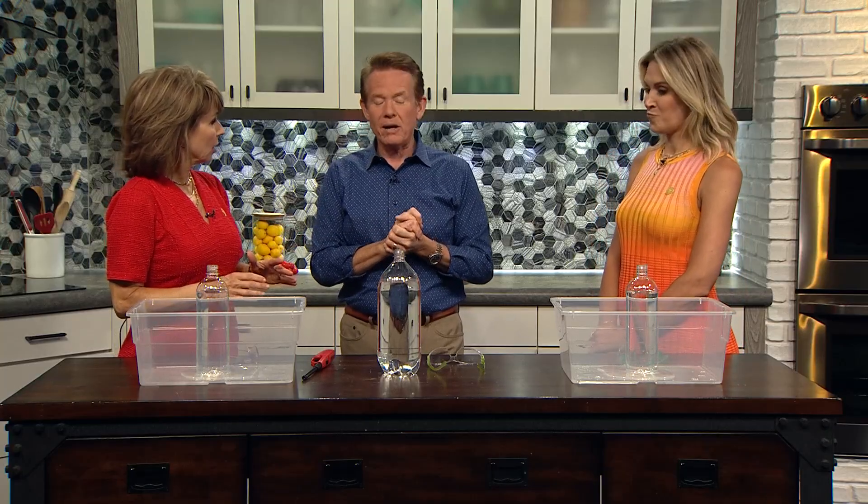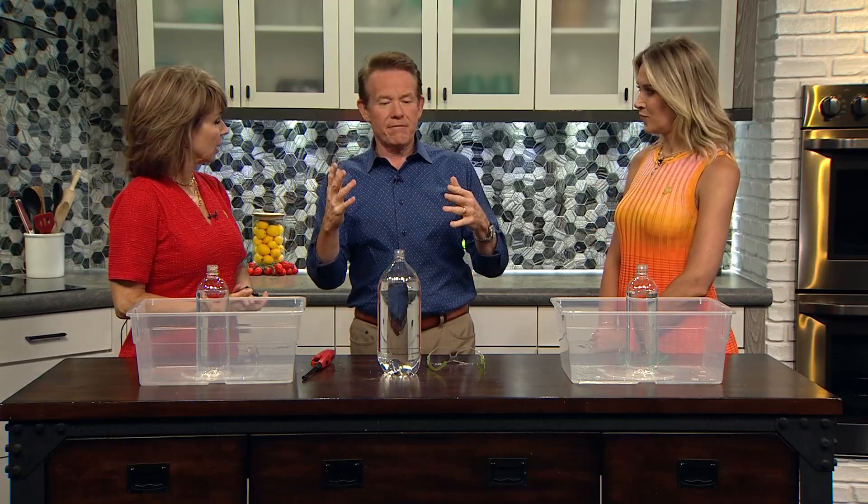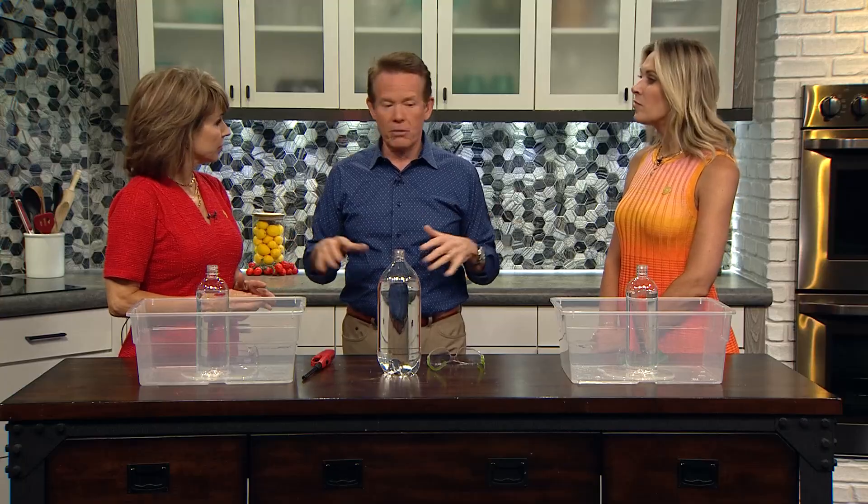Our science guy Steve Spangler is here. We're learning some science behind something we saw this weekend — fire tornadoes. Douglas County reported these firenadoes, and Chris Bianchi, our meteorologist, did such a great job explaining it yesterday. I was watching and thought we've got to do this on the four o'clock — it would be fantastic.